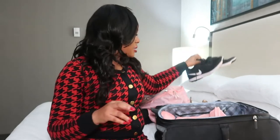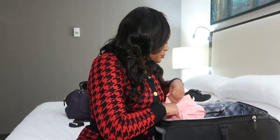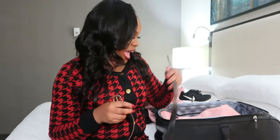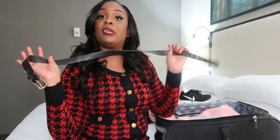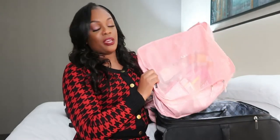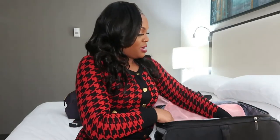My gym shoes, of course. You also want to have a good belt — my uniform today required one, and you want to make sure you're in compliance as a flight attendant. Last but not least, I have my toiletry bag.